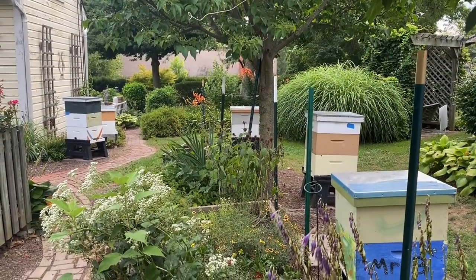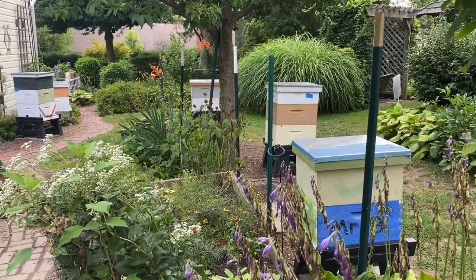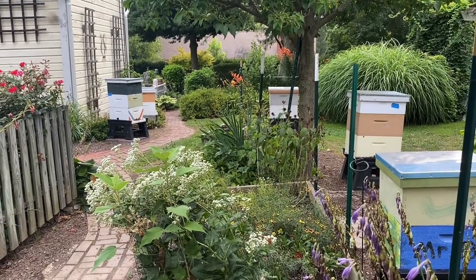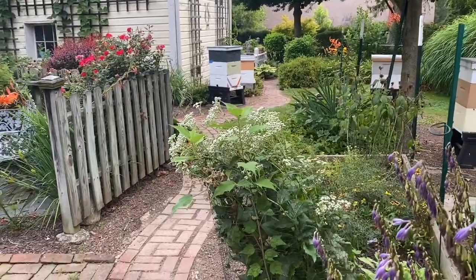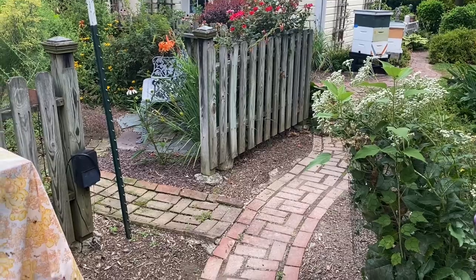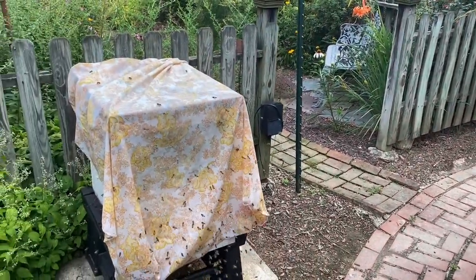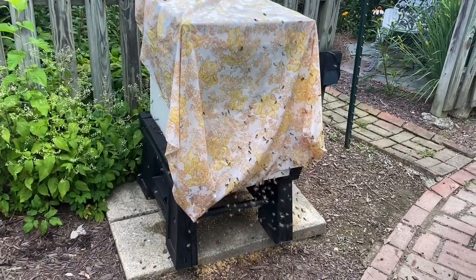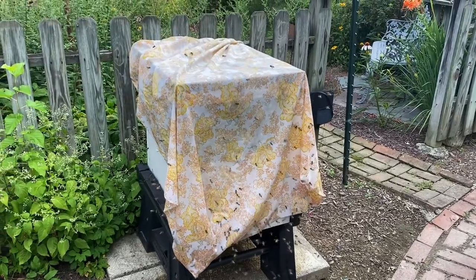I came out here to check on a particular hive and I see that my colonies are calm. It's 8:30 in the morning, it's overcast and cool — a very pleasant morning to be out to do some yard work. But I came to the colony I was interested in checking out because I knew that it was somewhat weak, and this is what I find: robbing going on.